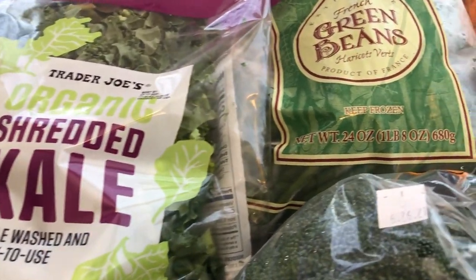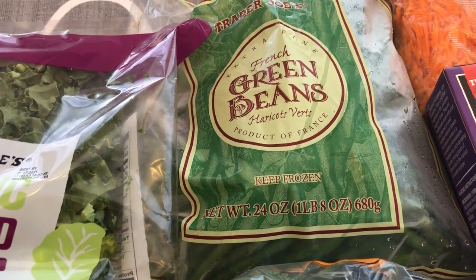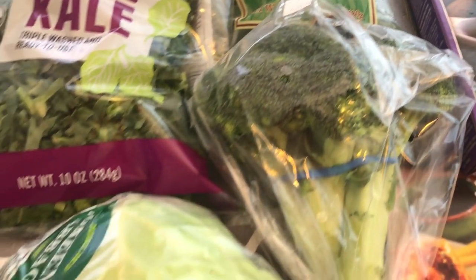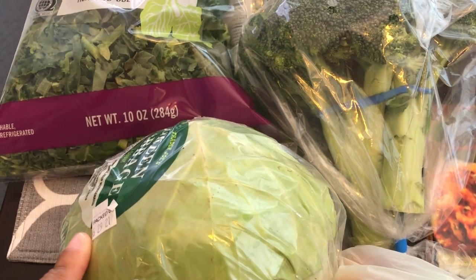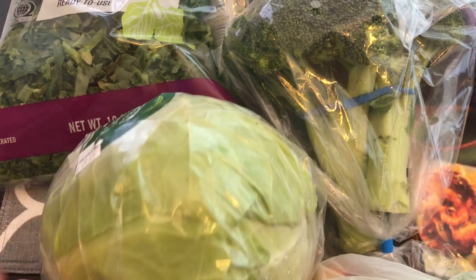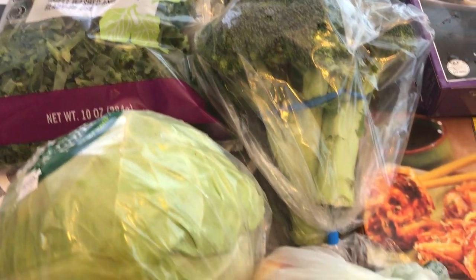I got some shredded kale and some frozen French green beans — I love these. I also grabbed some broccoli and some cabbage. I'm going to do a couple of different things with the cabbage: I like to shred it and stir fry it with the shredded kale, and I also make fried cabbage and other things I share on my What's For Dinner videos. I grabbed a couple of nectarines — I think they were 69 cents each.